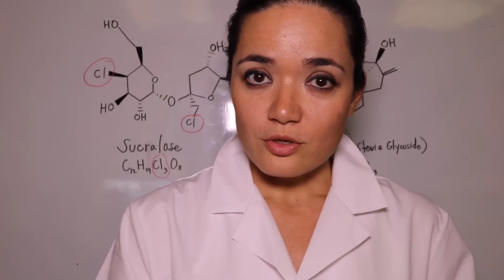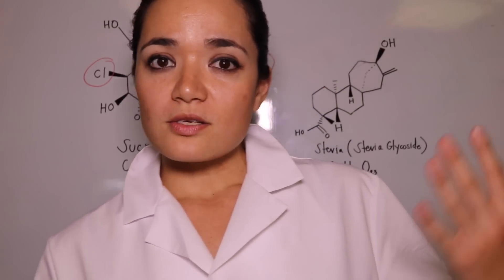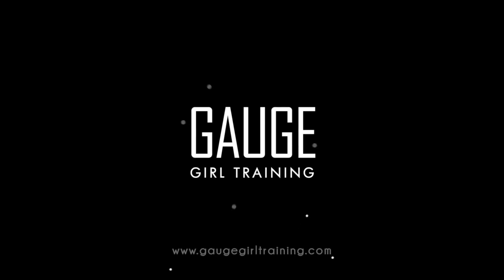Should you use Sucralose? Should you take it? It's in Quest Bars, it's in lots of popular products. It's an engineered sugar. Let me show you.